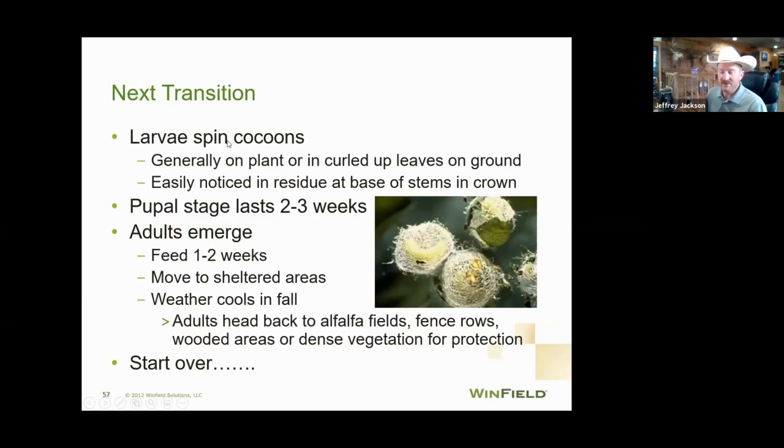Once the larvae hatch, they feed for three to four weeks, then spin a little cocoon. If you're out checking your fields and find these little cocoons down around the base of the plant — mostly on the ground — you know you're kind of through that heavy feeding stage. Depending on whether you're on the first or second hatch, it could be a prolonged month and a half to two month ordeal, so just pay attention.